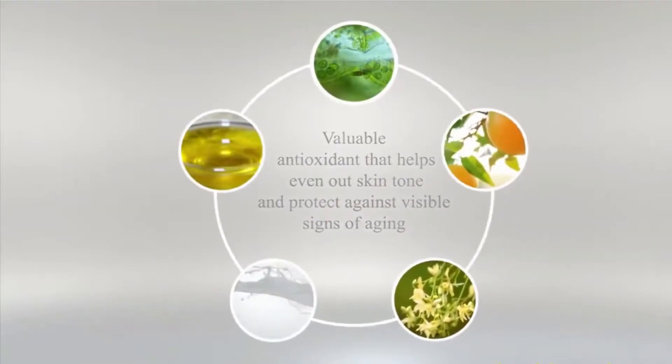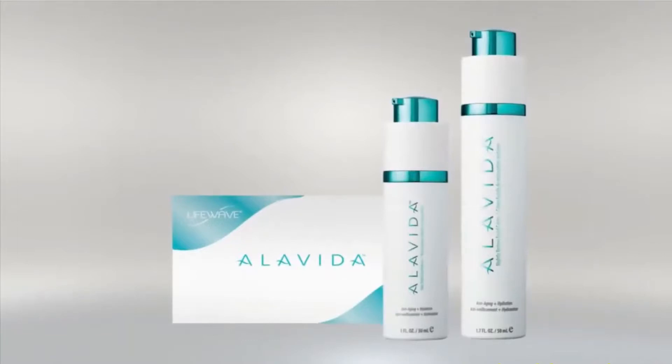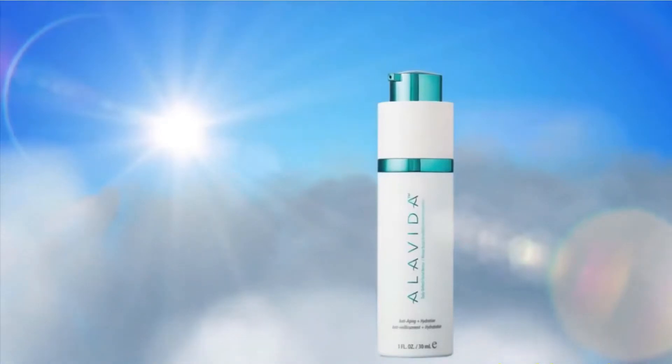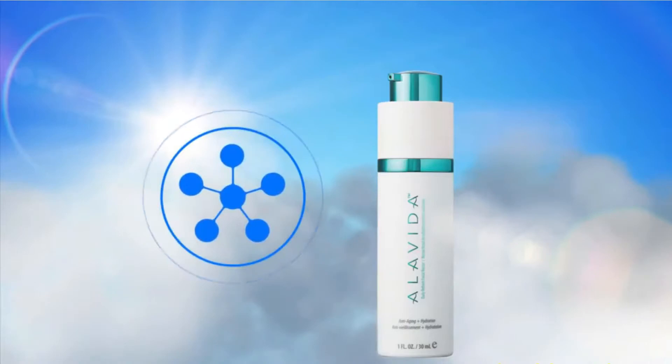Working together with our patented proprietary technology to deliver three breakthrough products — introducing the Alavida Regenerating Trio, a moisturizing and anti-aging solution. Starting with a daily refresh facial nectar for daytime use, when your skin is exposed to the elements, with antioxidants known to protect the skin from visible signs of aging.